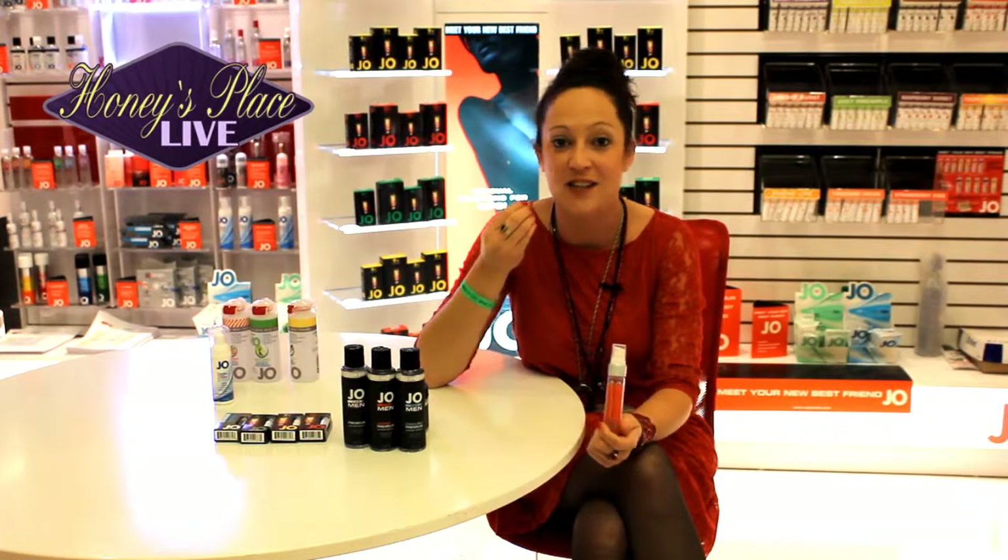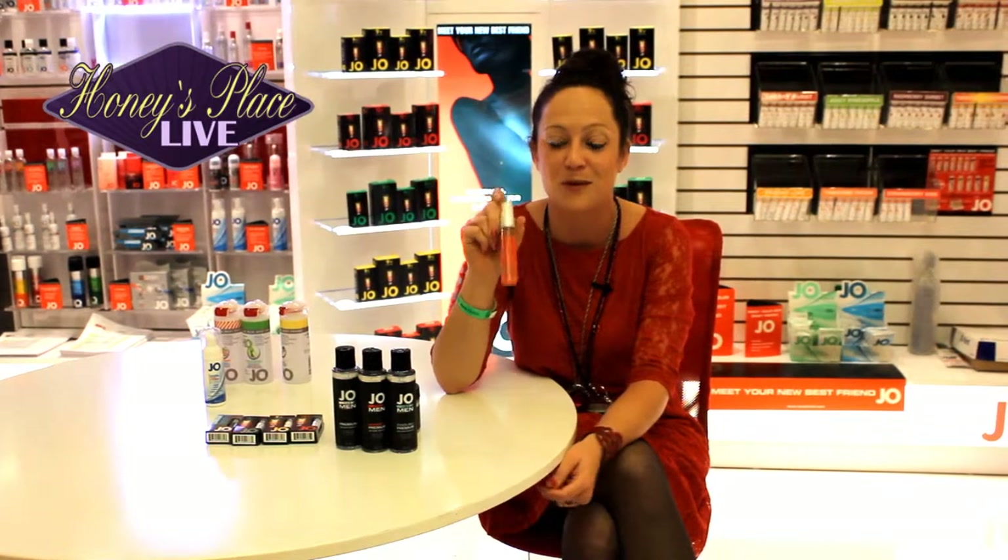This is going to be our new nipple stimulation gel. With nipple stimulation, you're looking for kind of a zing, a little tingle, a little something. This actually tastes like strawberry daiquiri — the taste is really good, so it's like an edible, lickable gel. The demo for this in store is going to blow you away. You take a little bit, put it on your tongue, and it totally zings you. It's like a burst of cooling and tingling, and again it tastes like strawberry daiquiri, so it's delicious. This is going to be our new nipple titillator.